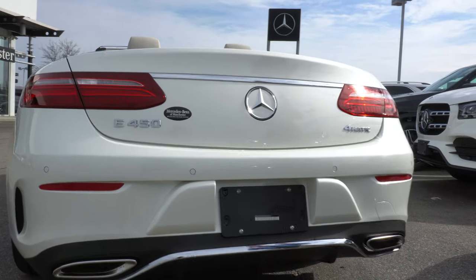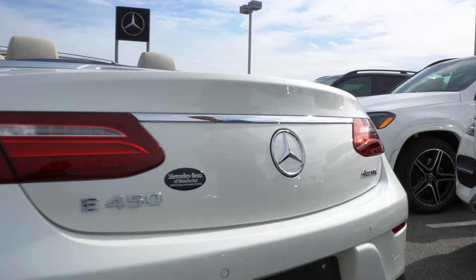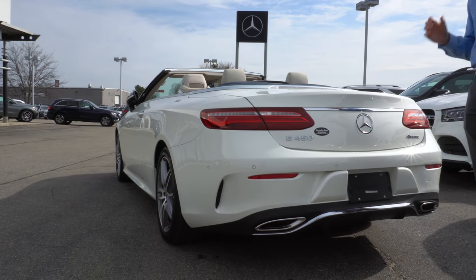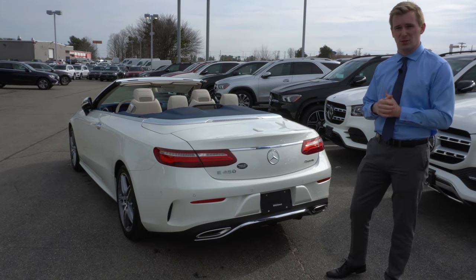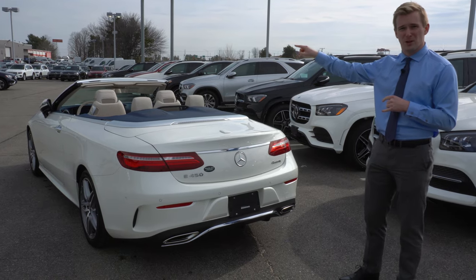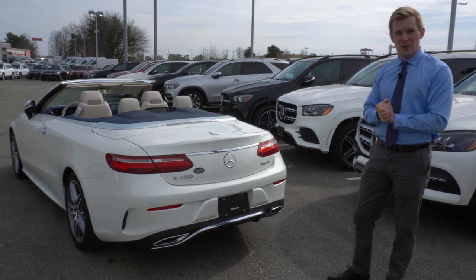This vehicle has a fold-out backup camera that comes out of the Mercedes-Benz Star automatically when you put the vehicle in reverse. That's going to fold back down when you put the vehicle in park or drive, keeping that camera lens clean. This vehicle also has the parking assistance package with surround view system. This includes three more cameras — both on the side view mirrors and one on the grille — that piece together a top-down surround view of your vehicle while you're parking.